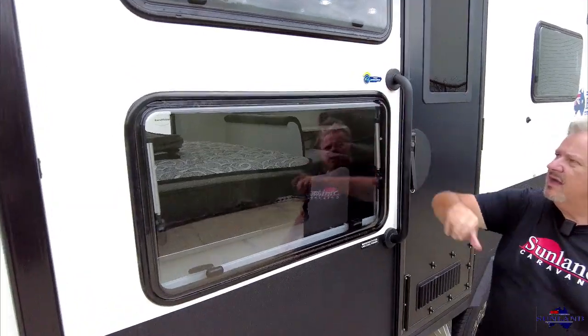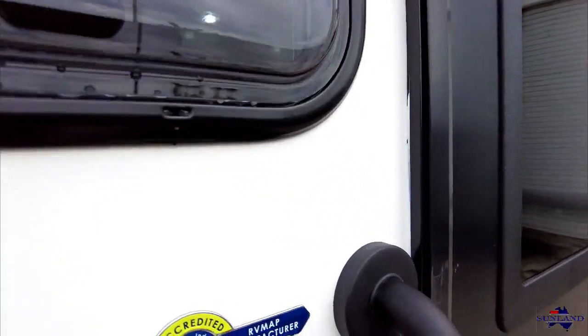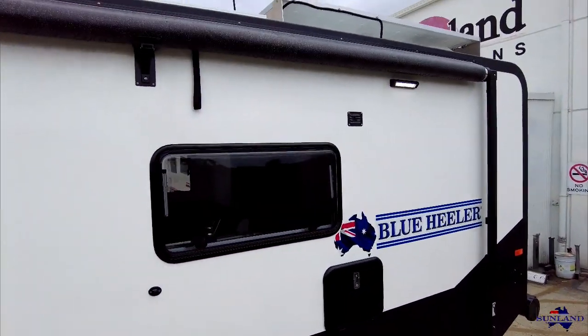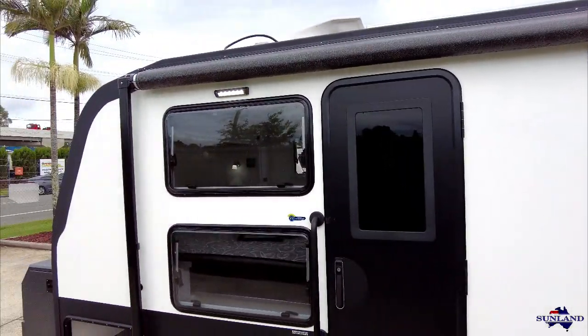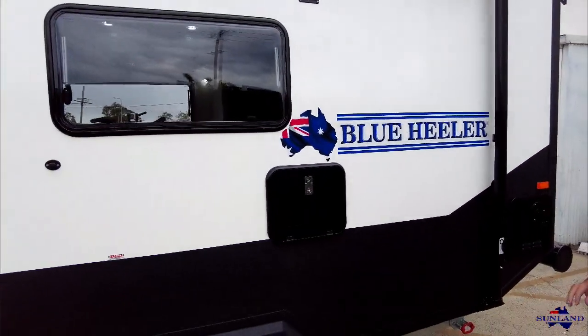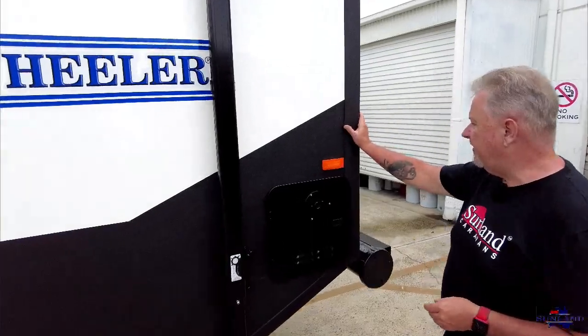As we walk around the caravan I'm going to point a couple of things out. We are an RVMAP manufacturer, which means we are accredited. We have to go through a compliance check with them, and it is important to check that your caravan has that badge on it. It doesn't mean nothing can go wrong, but it does mean there's a governing body keeping tabs on the manufacturer and making sure we're following the rules — and that's a pretty big thing. Up top here you'll notice they've gone for those white and yellow lights, the yellow one being a bit more resistant to insects.